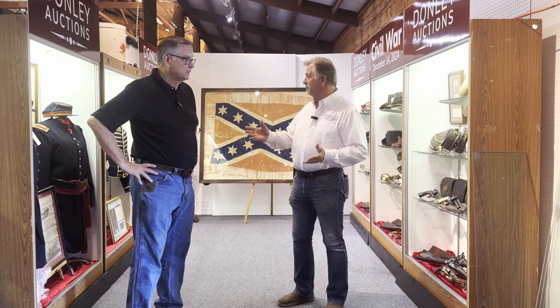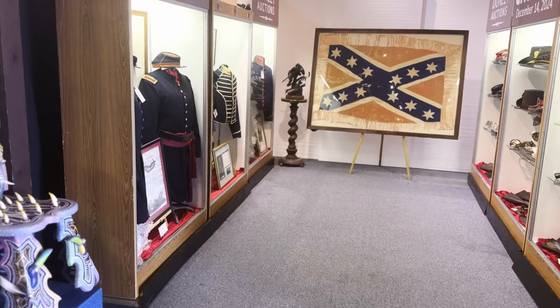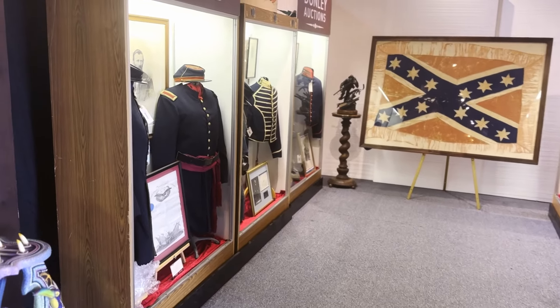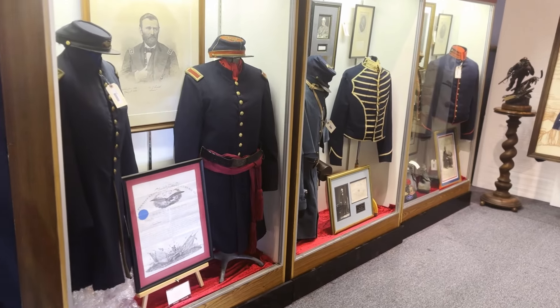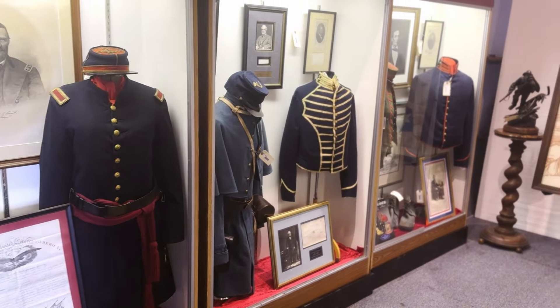Could you point out some of the highlights? Let's start on this side over here. We've got uniforms over here. I think in the whole collection there's probably about eight or ten uniforms — high-quality uniforms with the kepis. Many of them are identified.